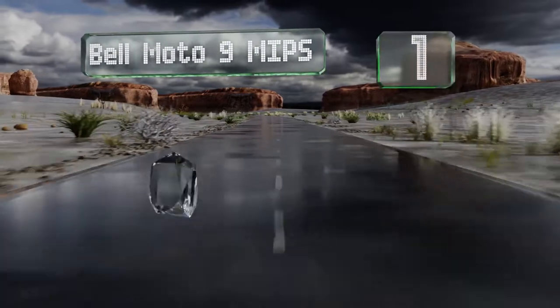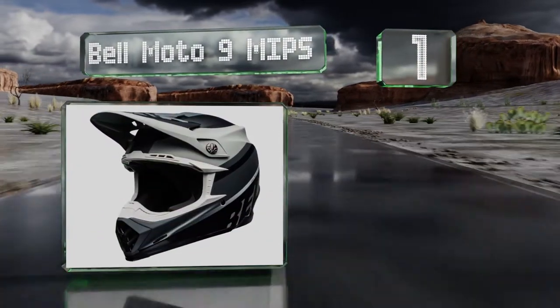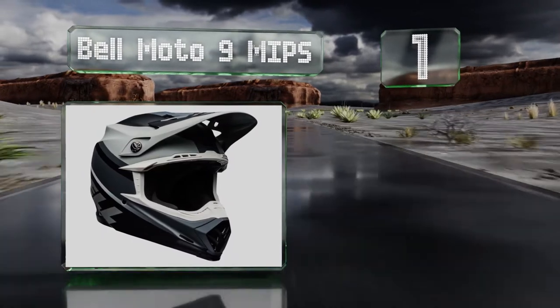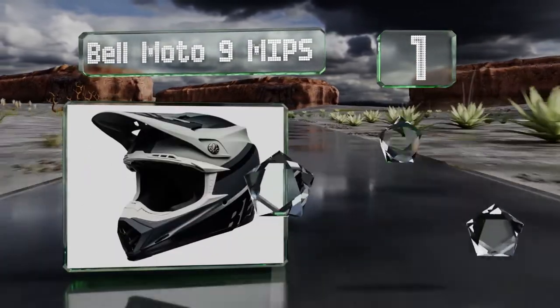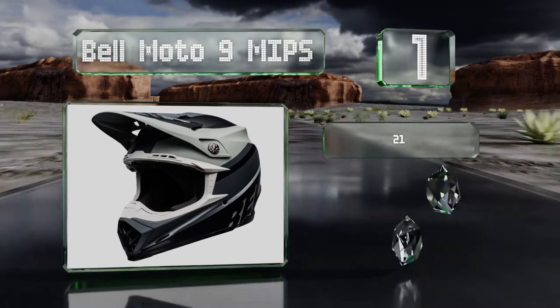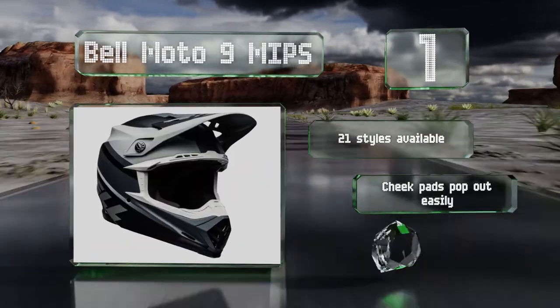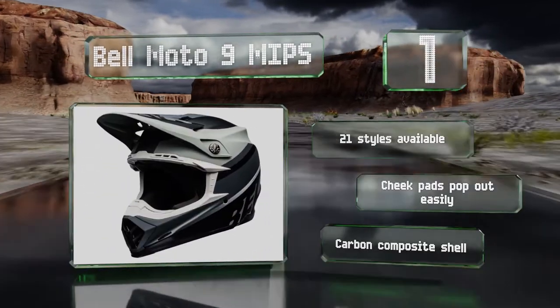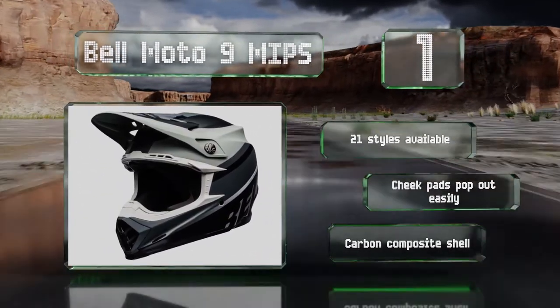Taking the top spot on our list, the Belmoto 9 MIPS utilizes a proprietary silver lining in its interior, which creates a naturally antibacterial environment. That way, even if you find yourself perspiring a lot on the course, your skin won't suffer for it. There are 21 styles available, all with cheek pads that pop out easily, and a carbon composite shell.